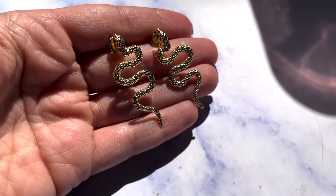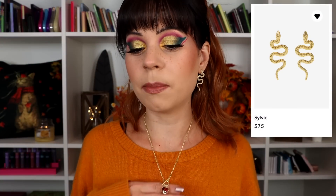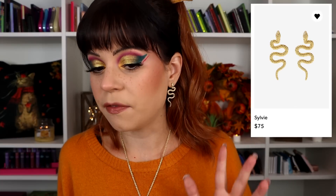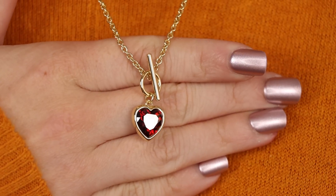Let's start off with these earrings. I've worn these earrings probably five times since I got them in the mail and I've had so many compliments on them — they are so cute. I love these, I feel like they go with everything. I'm also wearing this necklace because I wanted to show you two of the pieces together, and these are incredible. They retail for $75, which I feel like is a pretty fair price for what you get.